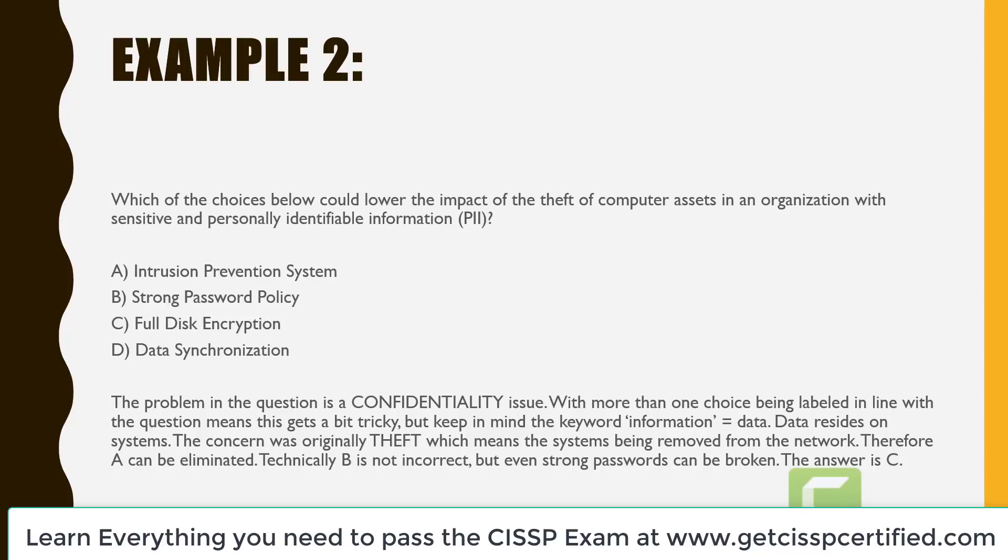Another example: which of the choices below could lower the impact of the theft of computer assets in an organization with sensitive and personally identifiable information? A is intrusion prevention system. B is strong password policy. C is full disk encryption. And D is data synchronization. The problem is a confidentiality issue — protecting people's PII. The key word is 'information,' and information equals data which resides on the system. The concern is theft, meaning the system being removed from the network. A can be eliminated. B is not incorrect, but even strong passwords can be broken. The answer is C — full disk encryption.